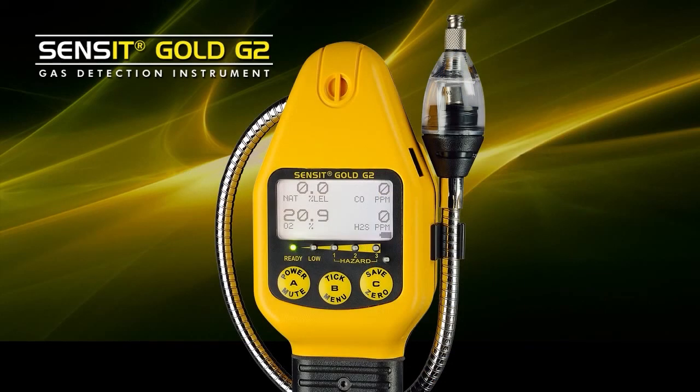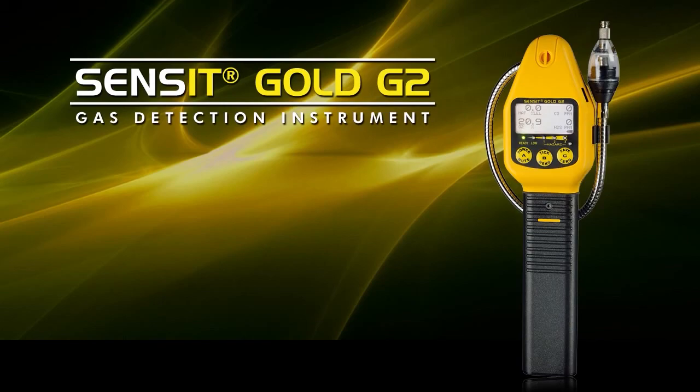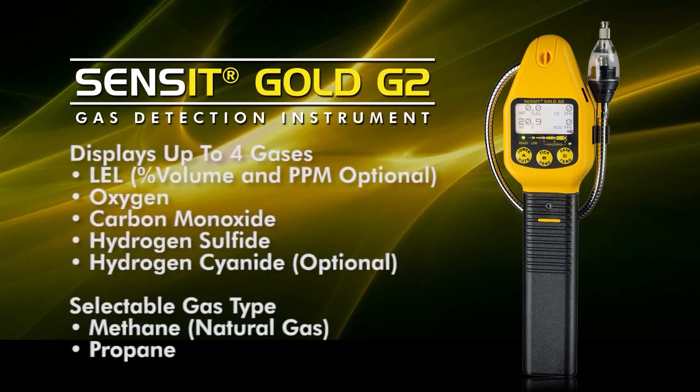Internally, there is a pump that draws a sample through the instrument that comes across the LEL and part per million sensor, and then into the additional sensors that are located on the inside. The additional sensors include the toxics, the oxygen, and perhaps a percent-by-volume sensor depending upon your application.